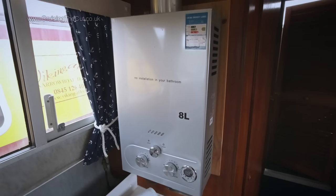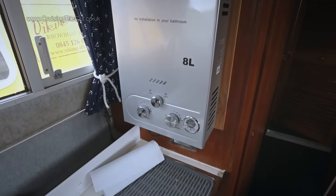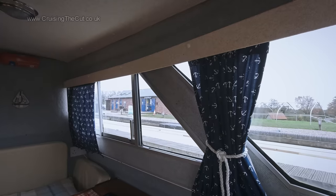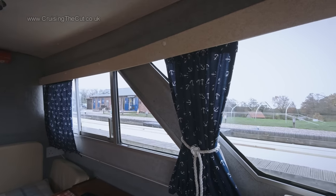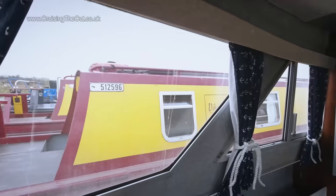The gas-fired water heater looked very new, and it also supplies hot water to the shower room behind, which contains a portable toilet too. Just as on Martin's boat, the cabin is light and airy and you get an excellent view out — in this case just of a marina.